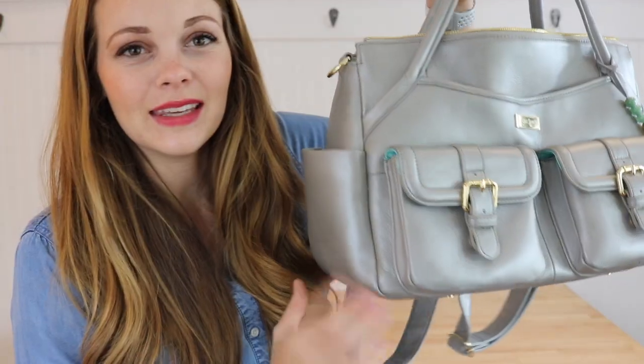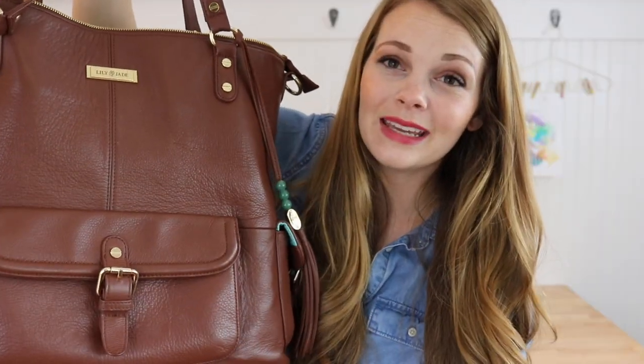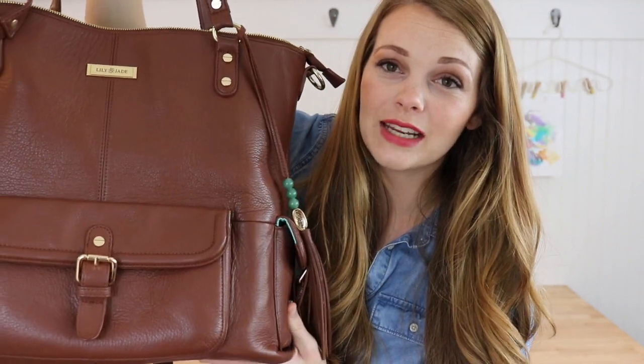Hey, it's Megan with Say Hello Co., and I have a highly requested video for you guys today. I'm going to be comparing the Lily Jade Elizabeth, which I have here in Galena — totally gorgeous — to the Megan in Brandy, also by Lily Jade.